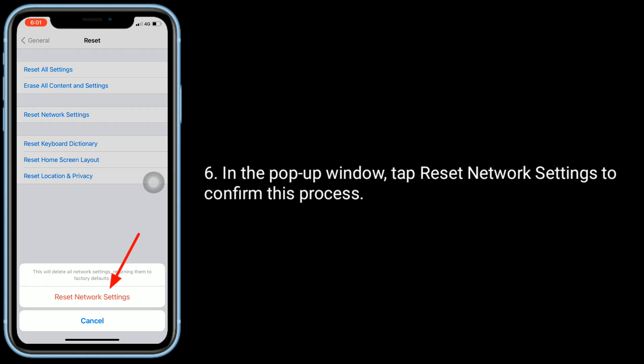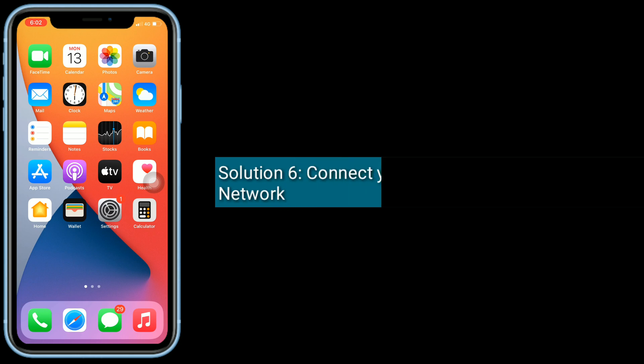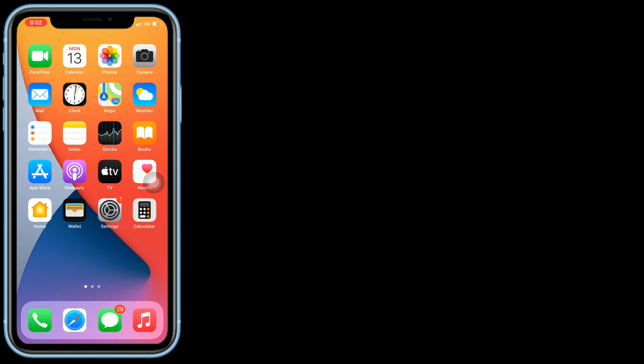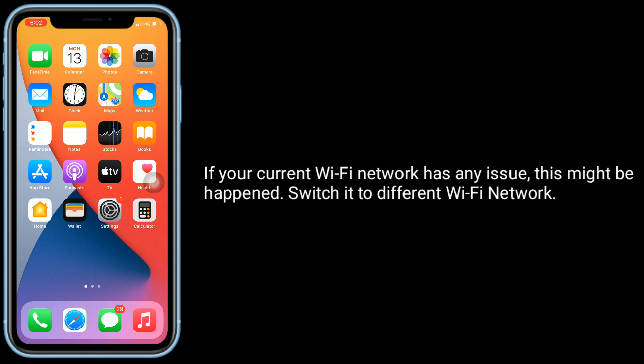Solution six is connect your iPhone to a different Wi-Fi network. If your current Wi-Fi network has any issue, this might be happening. Switch it to a different Wi-Fi network.